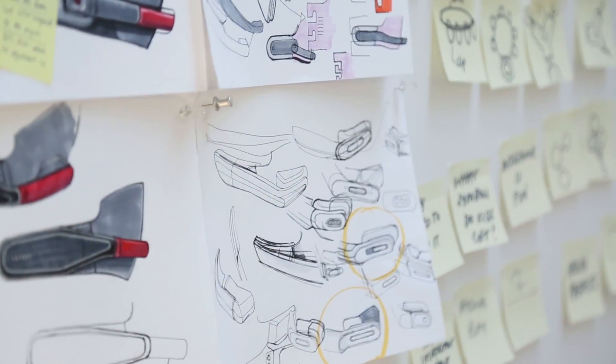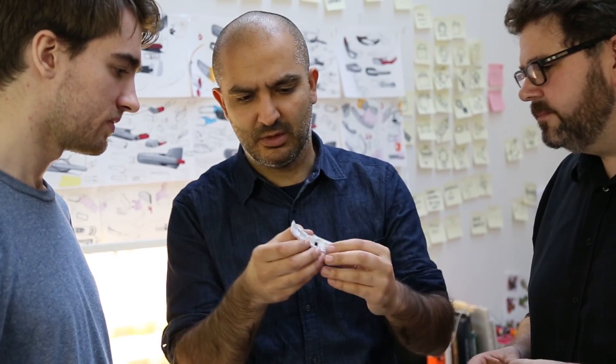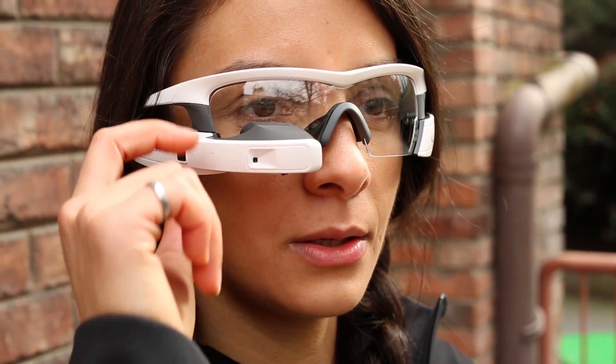The most important thing we want to do is make sure that it looked good and it felt good. That involved making sure that ReconJet wasn't interfering with people's faces and wasn't causing some sort of uneven weight distribution.